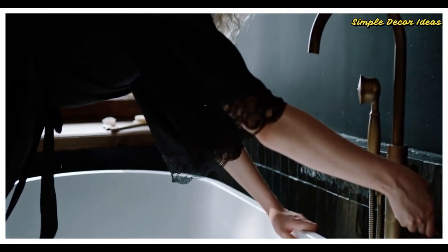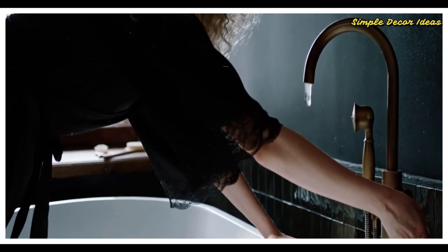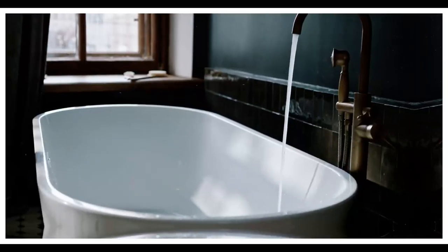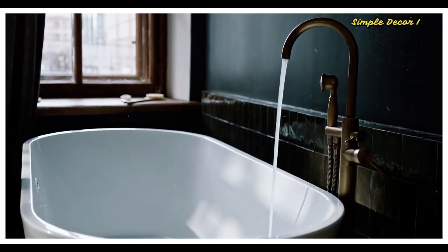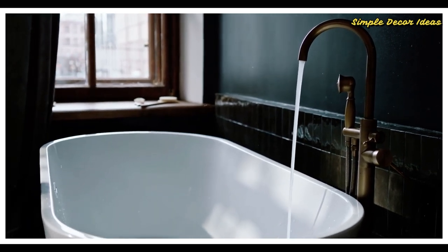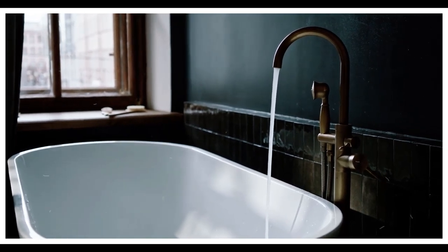11 Before and After Small Bathroom Makeovers. Small bathrooms come with big potential for these DIY designers. From modest makeovers to complete remodels, these before and after small bathroom transformations are totally stunning and totally inspiration-worthy. Whether you are considering a bathroom makeover yourself or just love looking at impressive DIY designs, here are 11 small bathroom makeover ideas to inspire you.